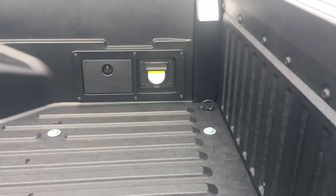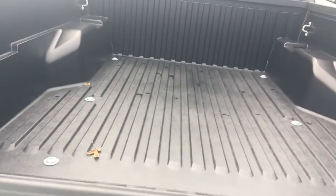Every one of them has a solid fiberglass bed. If you get a TRD Sport, TRD Off-Road, or Limited, you get a 110 power port back here. They've got the soft drop tailgate so it doesn't just slam down on you. It also has a lockable tailgate and an integrated backup camera.